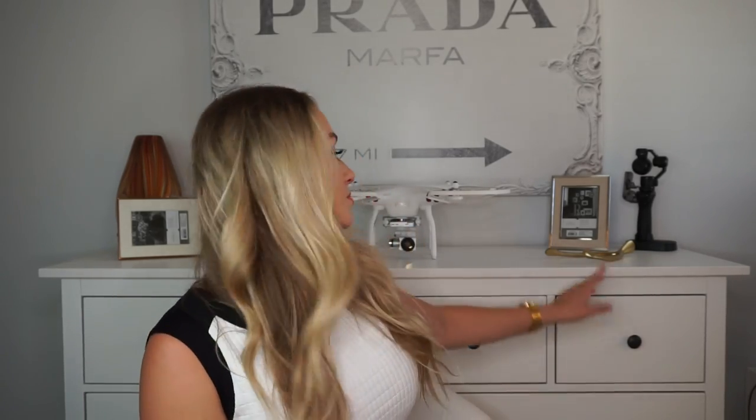Hey guys, welcome back to my channel. Today I'm doing another hot new stuff video — all hot new stuff at Sephora, because in all honesty I have not been to Ulta in a while. You can probably tell I'm shooting in a different part of my room. I finally got a big dresser cabinet because I'm running out of storage. It's from IKEA and it took a hella long time to put together. I'm going to kick this off with something I'm super excited about.